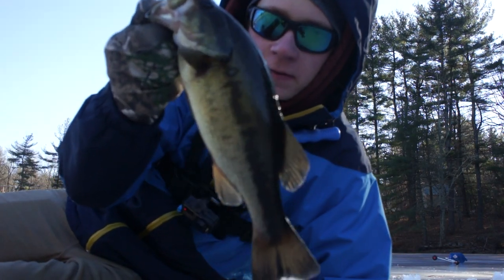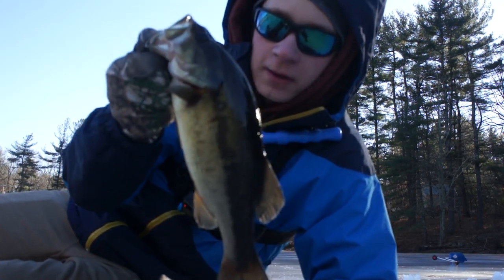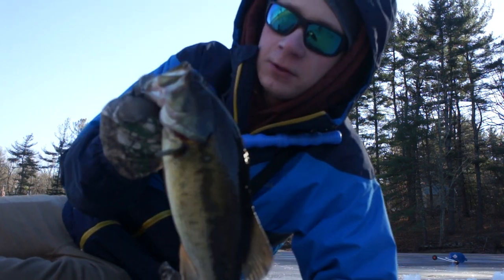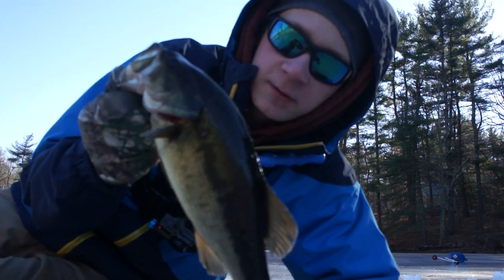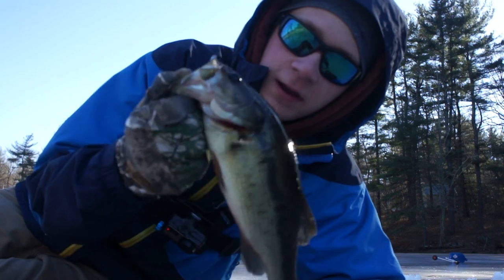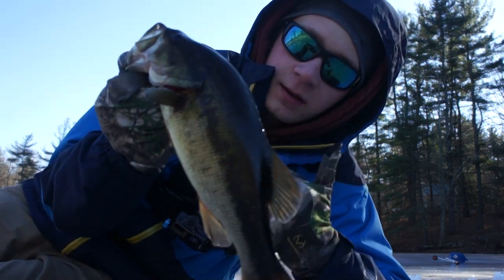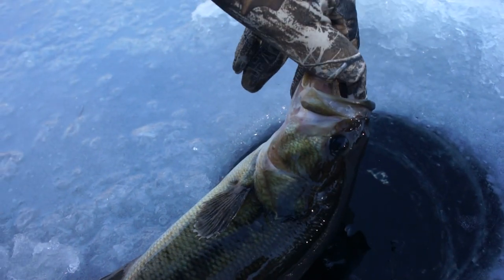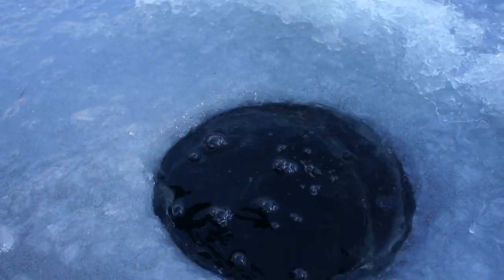Got ourselves a nice largemouth bass. I rarely catch bass through the ice, so I'm very happy to catch this fish and very happy to discover that this lake is actually good for ice fishing — because three nice fish already. First trip out on the ice this year and we already got ourselves three nice fish including a bass.